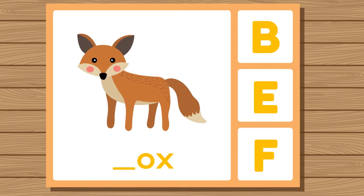Does fox start with B, E, or F? Fox. Fox starts with F.